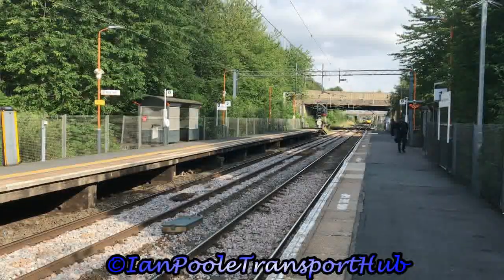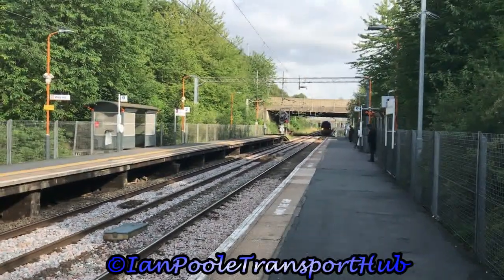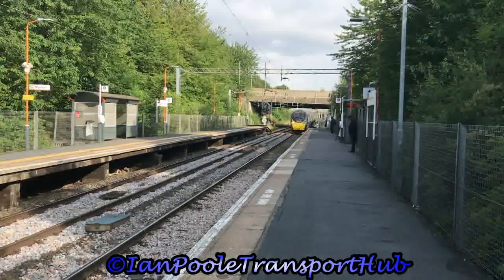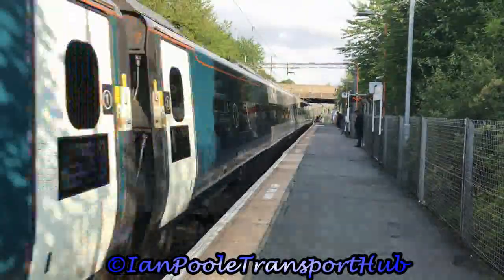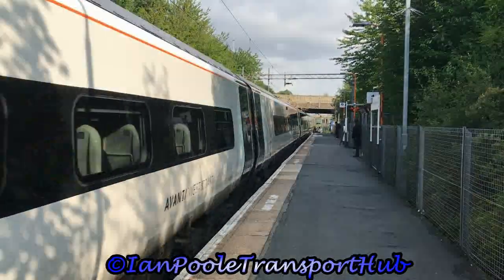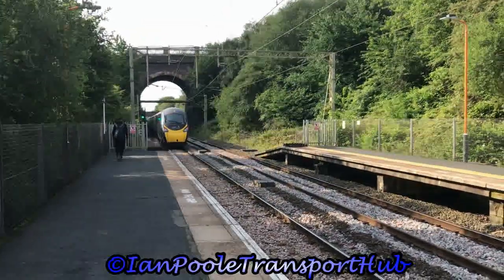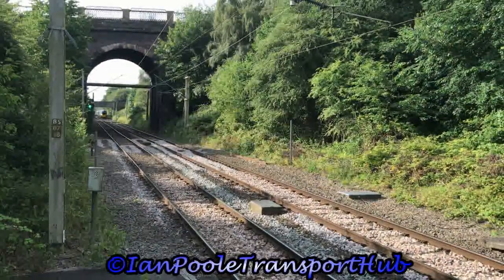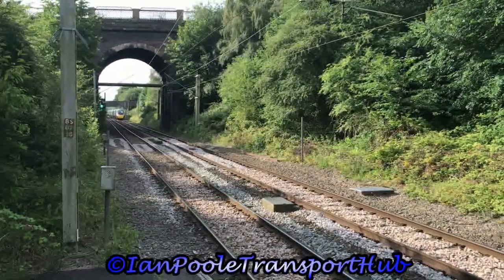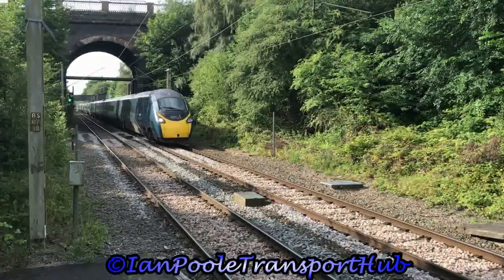Next up for Avanti West Coast is 390135, working 1R23 from Manchester Piccadilly to London Euston. Coming in the opposite direction for Avanti West Coast is 390137, working 1H06 from London Euston to Manchester Piccadilly.